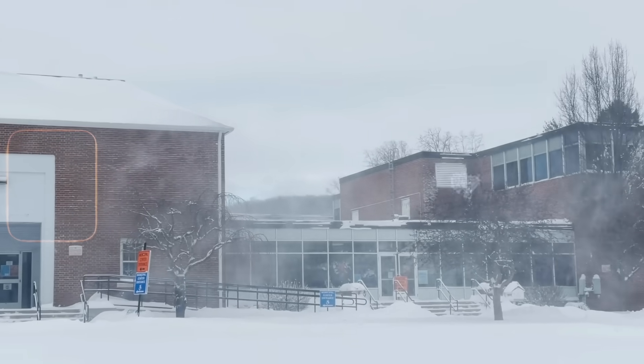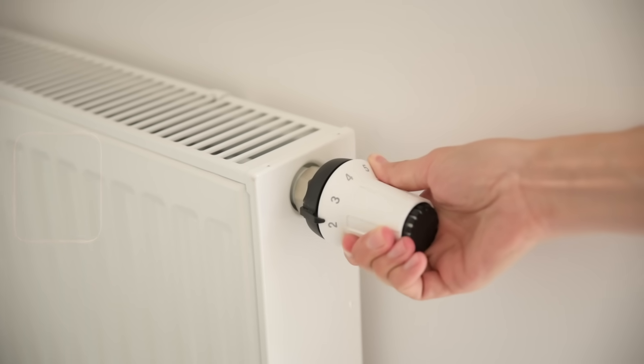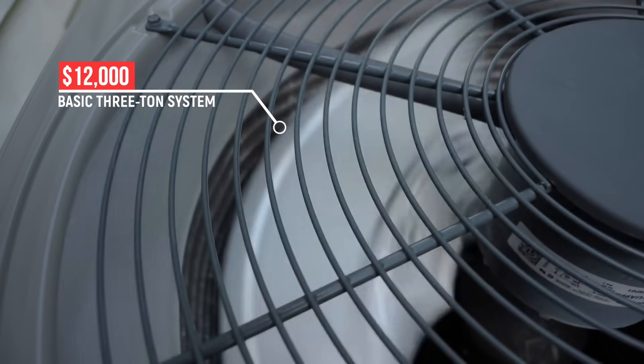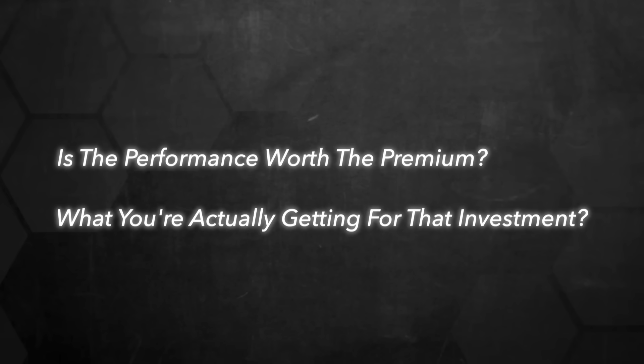Beyond the impressive performance in harsh climates, let's talk about the practical side of this technology. Electrifying frigid climate homes isn't just about improved performance — it's about the potential to save thousands in energy costs over the system's lifetime. But there's a financial hurdle that most homeowners will need to consider. Fluid's cutting-edge technology starts at $12,000 for a basic three-ton system before installation costs. The question is: is the performance worth the premium?